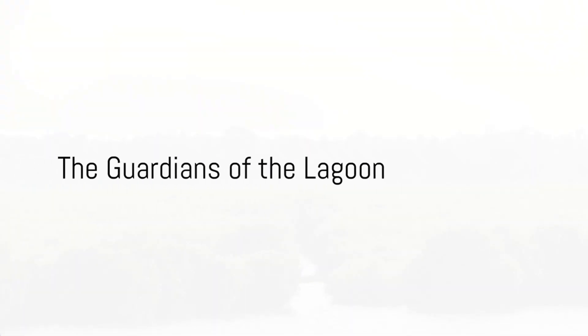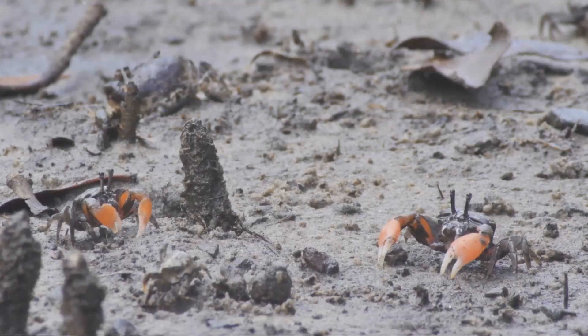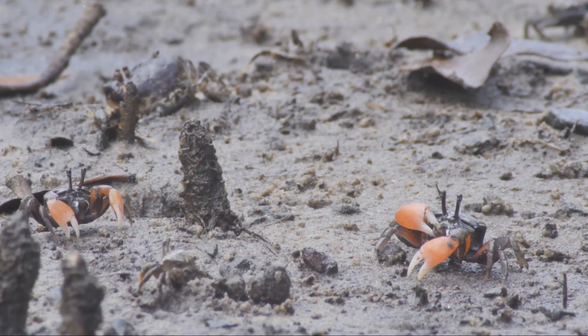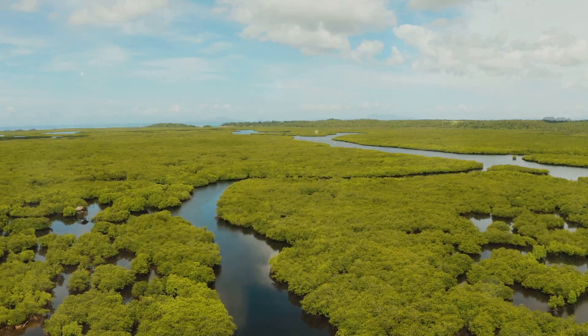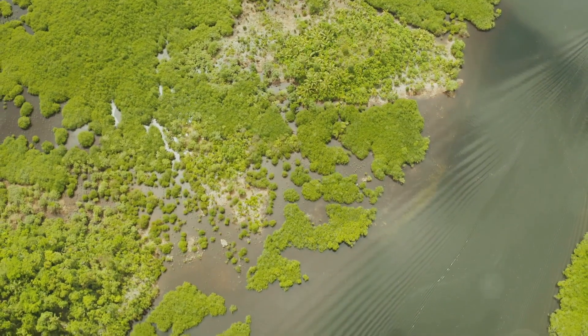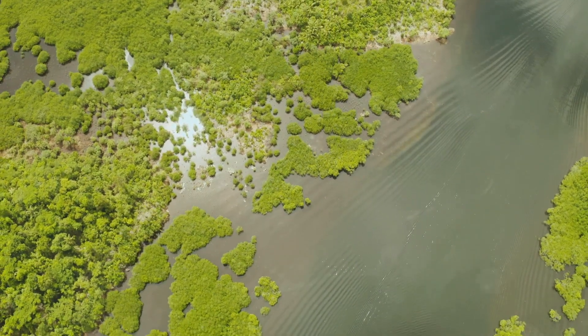Then there are the mangroves, the green guardians of the lagoon. Their tangled roots not only protect the shoreline from erosion, but also serve as a sanctuary for birds, crabs, and young fish. The importance of these trees extends beyond the lagoon — they are a vital component of our planet's carbon cycle, storing more carbon per unit area than any other ecosystem in the world.